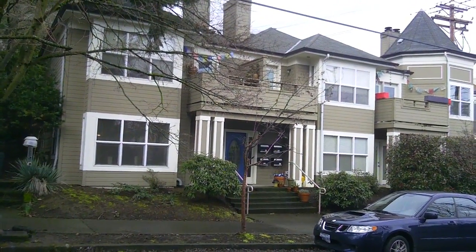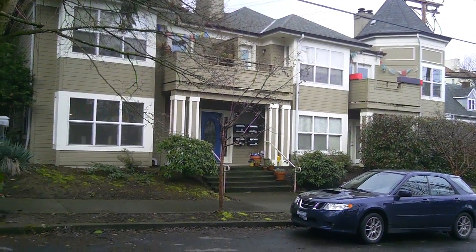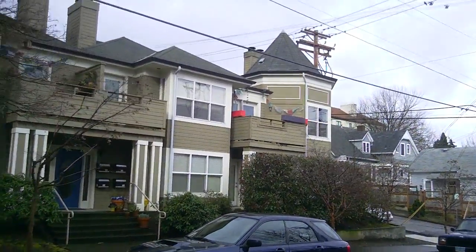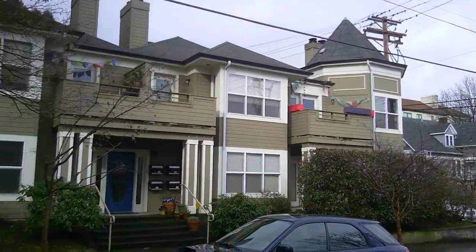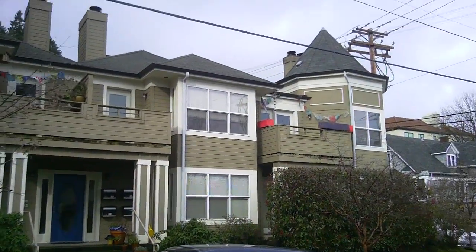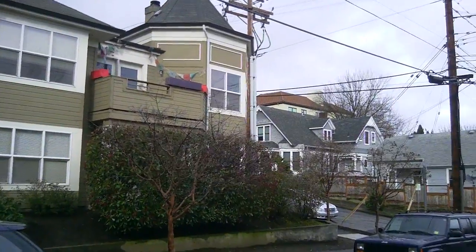This is 3401 Southwest First. Seven units — this is the front of the building on First. It has four units in the front and two in the back, probably on the lower level.